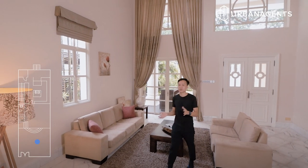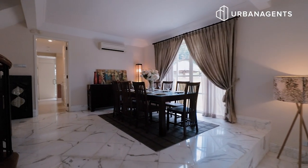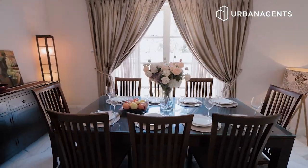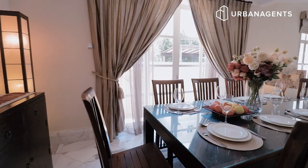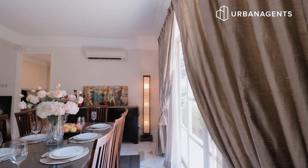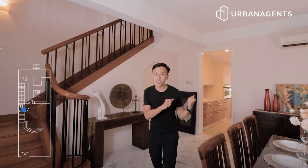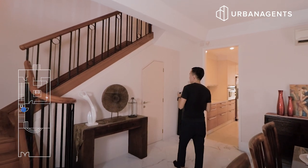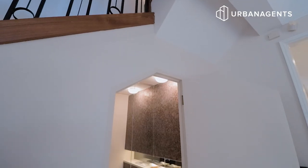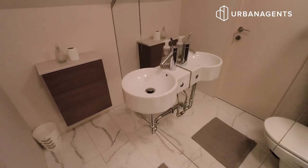Let's check out the dining room, which flows across from the living space onto the split level area. Over here, you can put in an eight-seater dining set where you can enjoy a meal with your loved ones, while enjoying the view from the outside. On this one side of the wall with the sliding doors, it allows for a lot of natural ventilation and natural lighting into the dining hall. Before we check out the huge kitchen space, let's look at this area underneath the staircase. You may think it's a storeroom, but the owner has specifically customised it to be a powder room meant for guests.